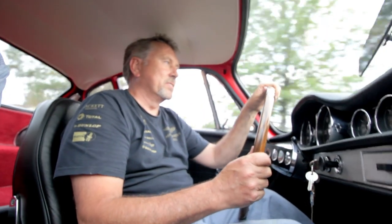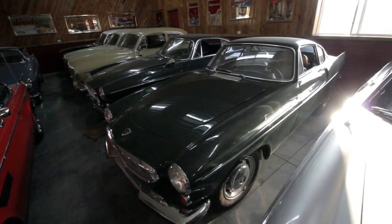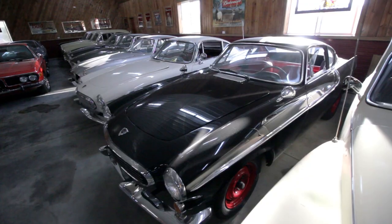It had a clunk in the back, we put new bushings in the back, and it's perfect. I'm a collector, just an admirer of the cars. When I was a kid, I was just into cars — drawing cars, into cars.